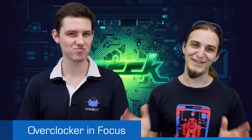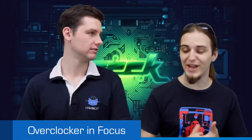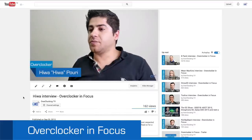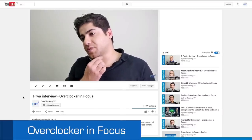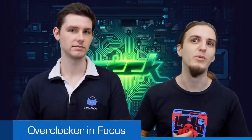Another episode of the Overclocker in Focus series came out. We've already had Rich Bastard, Denos, Tullius, Mean Machine, and APAC as the first one. The latest addition is an overclocker from Switzerland, originally from Iran, who has been pretty active in the central European overclocking community across Switzerland, Italy, and Germany. He's now working at ASUS. A very interesting overclocker to meet — check it out on the YouTube channel, link in the description below.